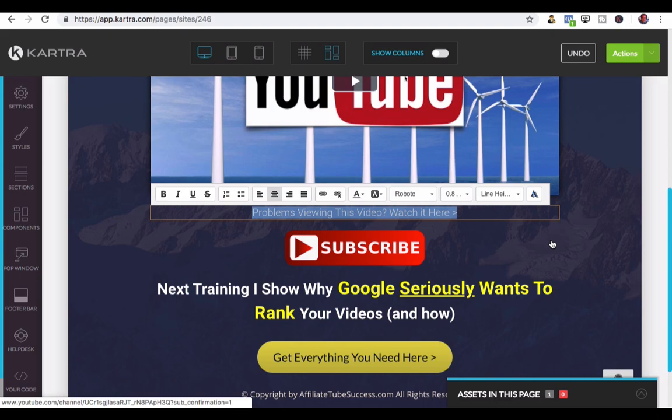Don't forget to subscribe to the channel, hit the bell to be notified, and I'll see you guys in the next video.